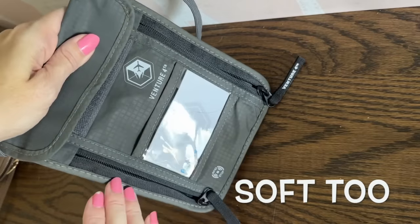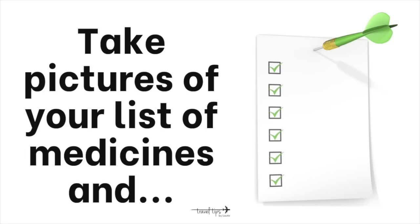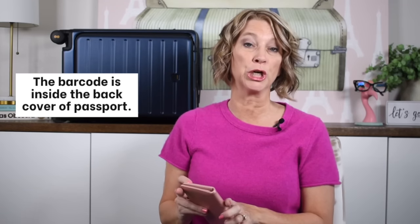Another important thing is to take pictures of important documents or your medicine list, especially if they are prescriptions. Also take a picture of the back of your passport — there's a barcode — so if you lose it, that will expedite getting a replacement. I do not find it necessary to pack the little passport booklet on most international flights, but I would just take it out and put it in your money belt.